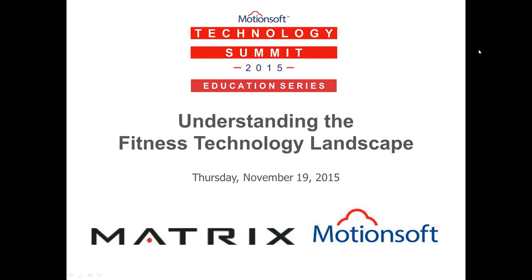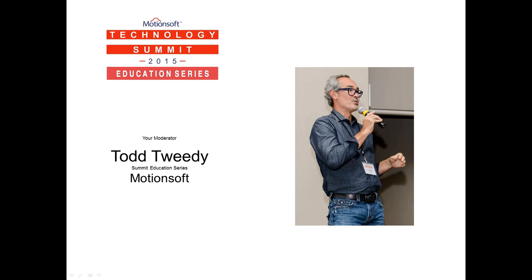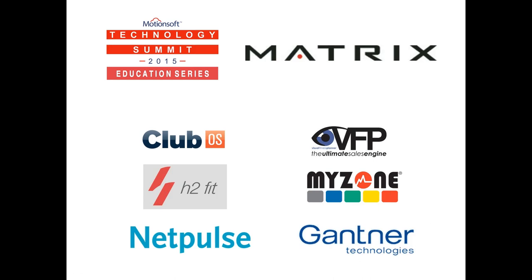Welcome and thank you for joining us today for the ninth installment of MotionSoft's eight-week technology summit. Our session today is titled Understanding the Fitness Technology Landscape. Your presenter today is Andrew Coleman, Director of Product Development, Console Technology, Johnson Health Tech.